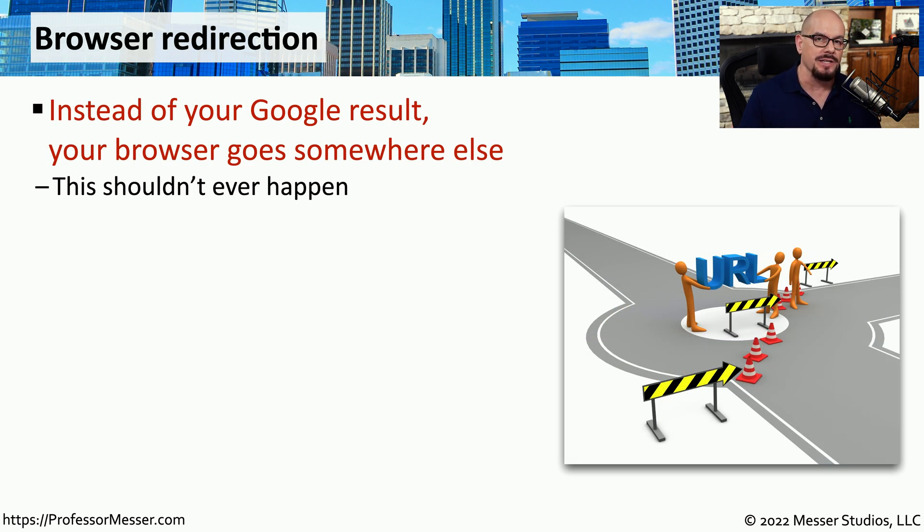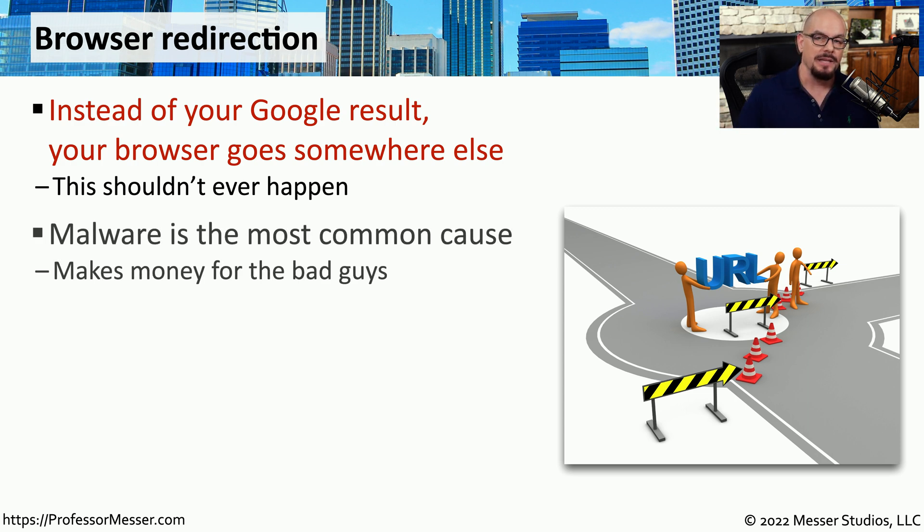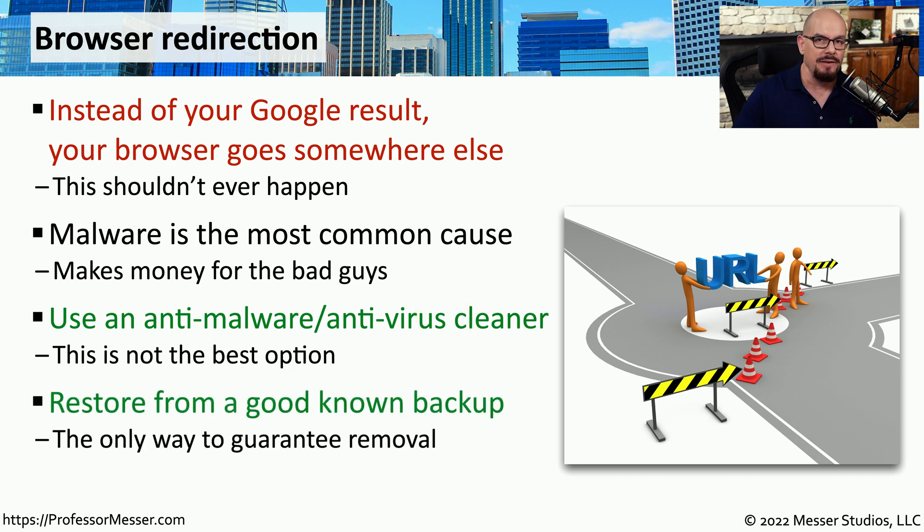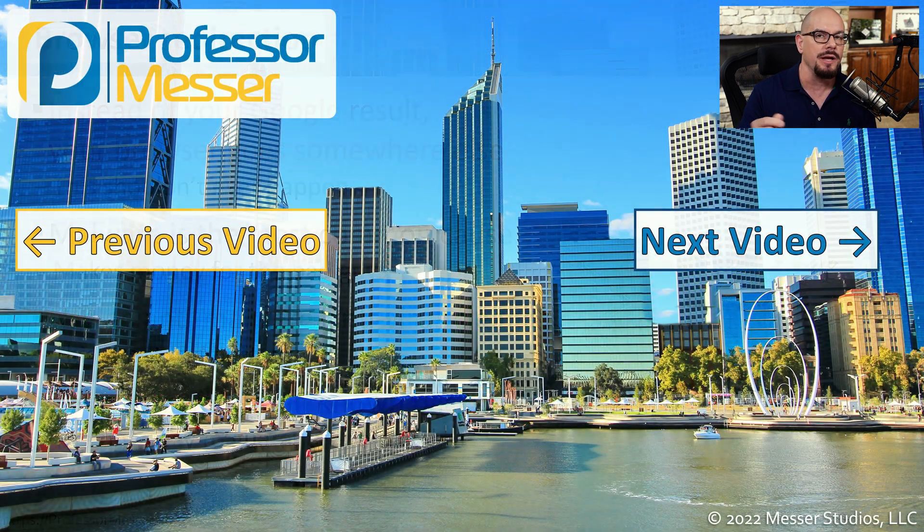Many of us use Google as a search engine, but what if you brought up a browser and performed a search and the results did not come from Google? In those cases, your browser may be redirected to a different search engine. This link to a third-party search engine may be a way to deliver more malware through links, or to present advertising that makes money for the attacker. Although you could try using an anti-malware or antivirus cleaner to remove this browser redirection, this is generally not the best idea. The best practice is to delete everything on the system and install a fresh version of the operating system, or install from a known good backup.